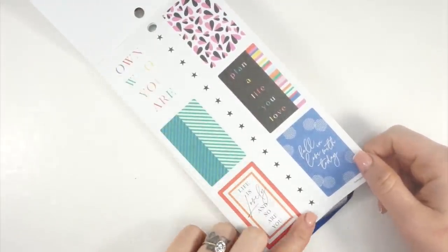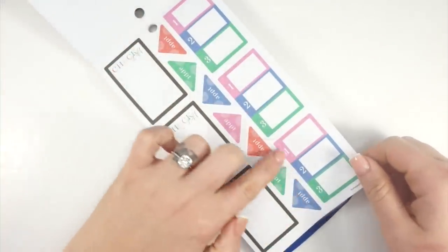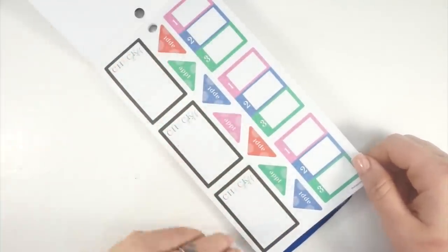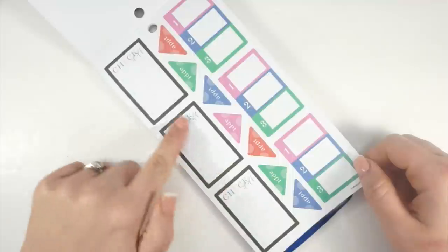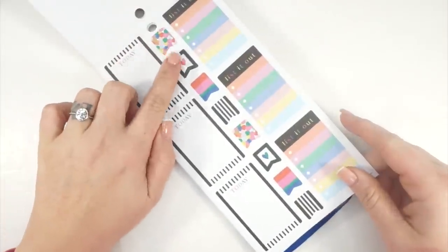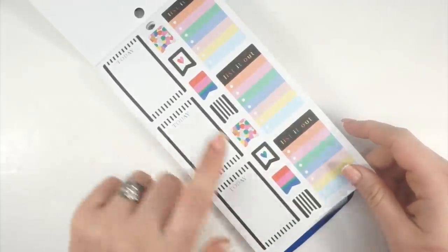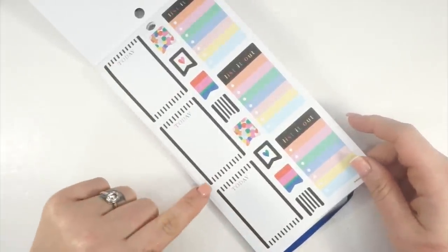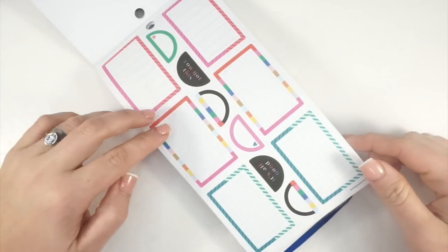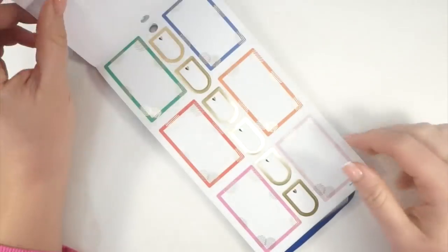These functional boxes are everything — you could use them together, cut them apart, stack them, so many different things. Same with these check-off lists and nice sized appointment stickers. These little flags — well, medium-sized flags — are so fun. And so are these boxes with the black but also the bright in between. More functional items. I'm telling you, this sticker book is gorgeous but so functional, you guys. So functional.